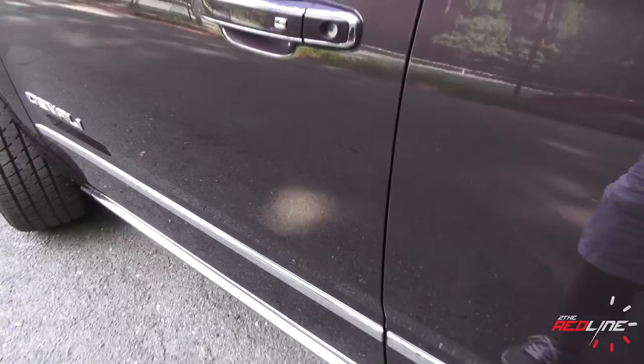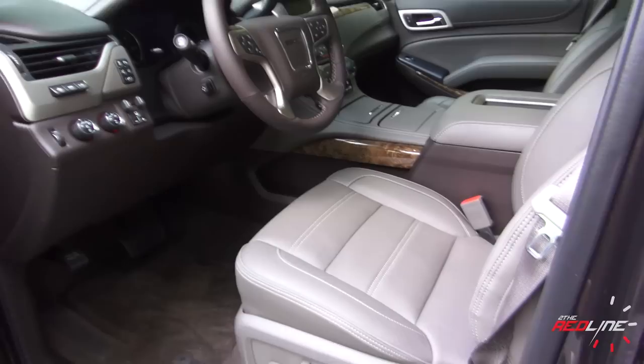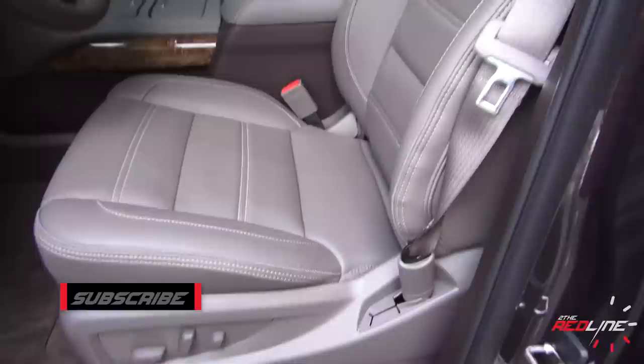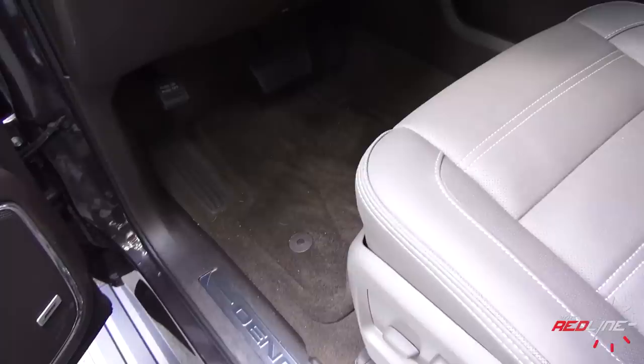Checking out the interior of the all-new Denali, the first thing you'll notice is the $1,800 power-deploying running boards option — when you open the door, they come down, which is a pretty nice feature to help you get into this very tall vehicle. It's extremely hard for shorter people to get in. When you look at this all-new interior, you can see GM has really elevated the interior quality and brought this truck into the 21st century. These very comfortable, supportive leather seats come with the Denali version, along with contrasting stitching and Denali kick plates.